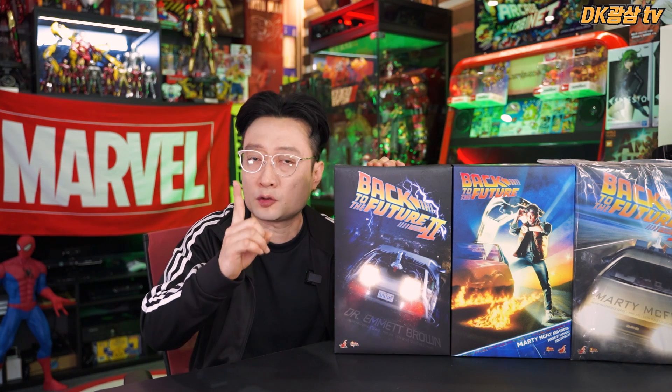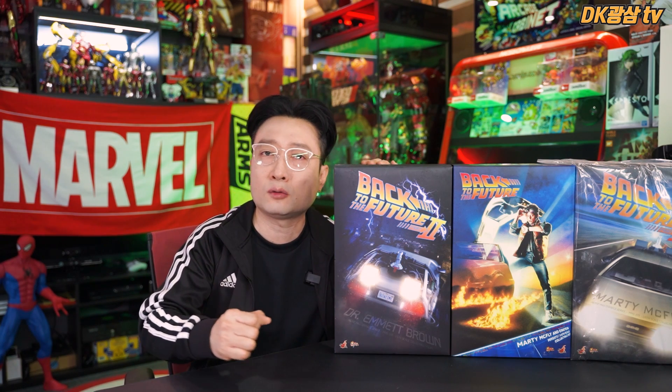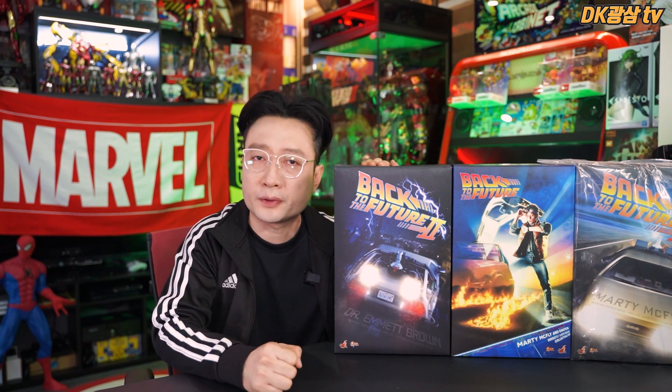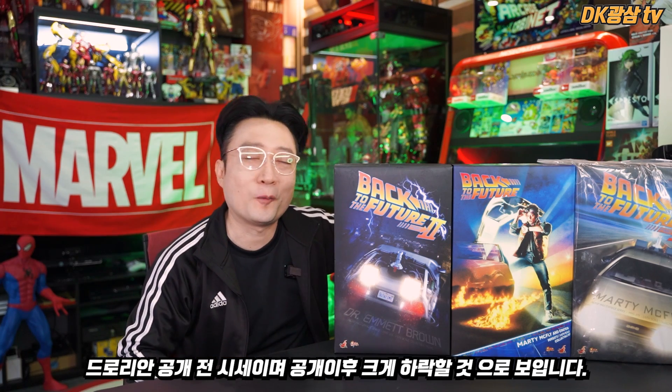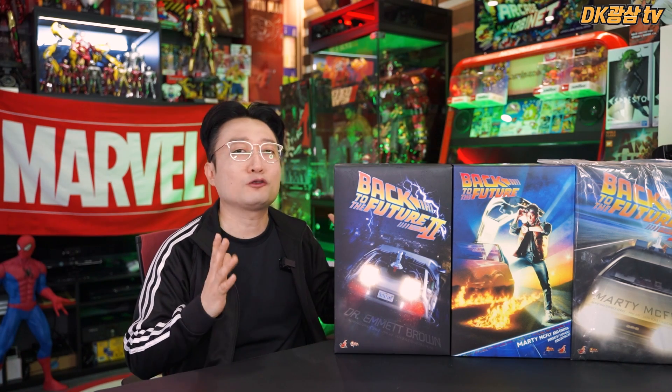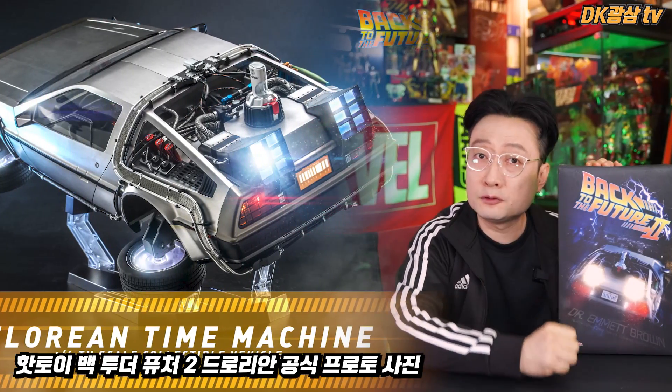기존에 발매됐던 핫토이의 드로리안은 백 투 더 퓨처 1 버전인데, 프리미엄이 정말 어마어마합니다. 대략 150% 이상까지도 가는 걸로 알고 있고, 해외에서 거래되는 가격을 보면 3천 달러가 넘어가고, 높은 건 4천~5천 달러까지도 가요. 환율 계산하면 거의 4,500만 원이에요. 그만큼 프리미엄이 엄청나게 붙어 있고, 없어서 못 사는 전설적인 핫토이가 바로 이 백 투 더 퓨처 드로리안이에요. 이번에 드디어 핫토이에서 백 투 더 퓨처 2 버전으로 신제품을 발매해 줍니다. 재판이 아니에요.